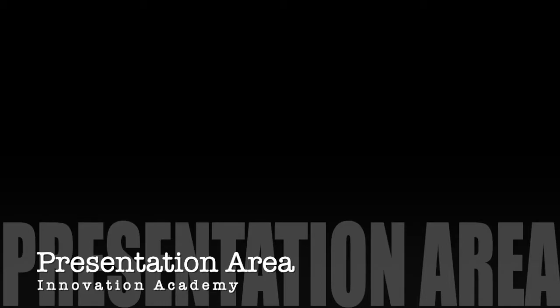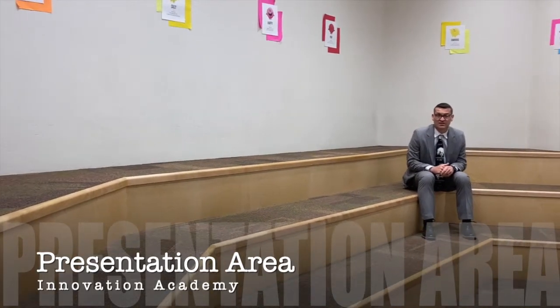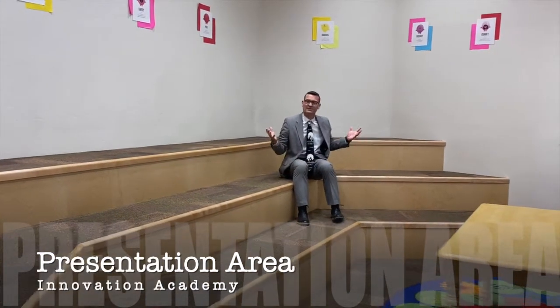One of my favorite places on campus is our presentation areas. This is a place where students do presentations and where we host guest speakers. The great thing is an entire grade level can fit in this space.